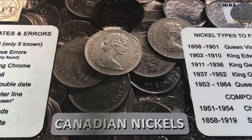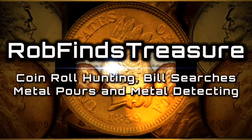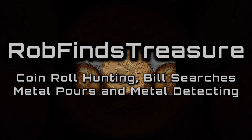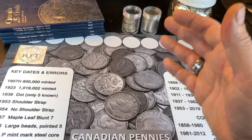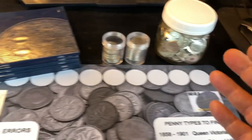We've done Canadian pennies, Canadian nickels, and even Canadian dimes. But what we haven't done is Canadian quarters. Hey everybody, it's Rob with Rob Finds Treasure. I've posted a video on my Canadian penny hunt and album fill, my Canadian nickel hunt and album fill, and my Canadian dime hunting album fill. I felt like it was time to go ahead and get my Canadian quarters done.